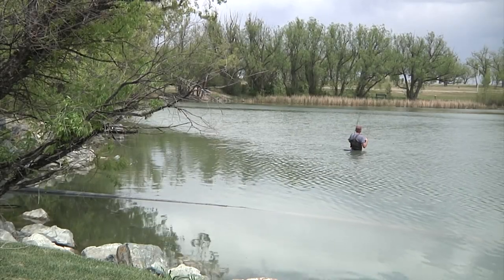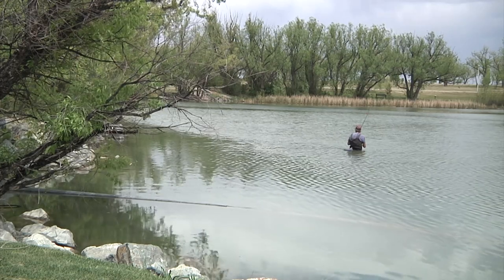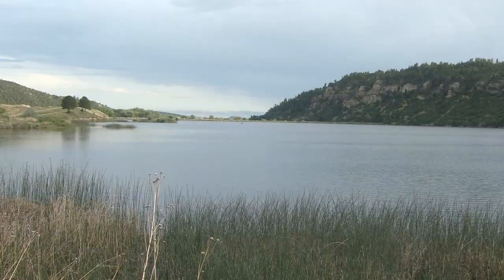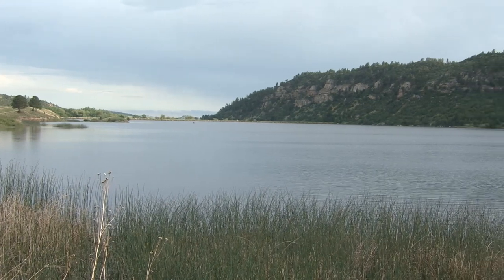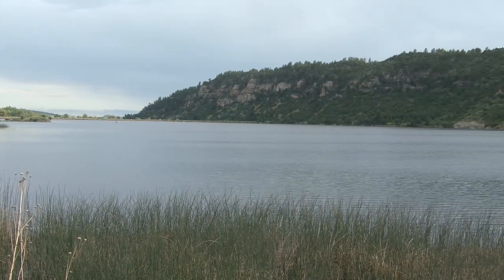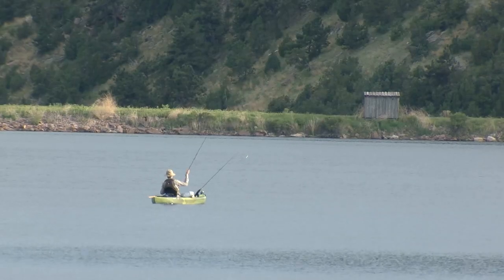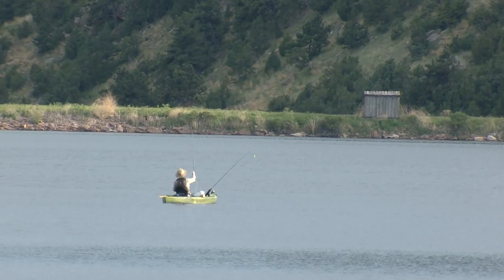One of the unique things about Wyoming is that many towns have public fisheries in town or within a short distance. One such place outside the town of Newcastle is LAK Reservoir, a 120-acre reservoir managed primarily as a walleye fishery. But anglers here can tell you about other species they've caught, too.